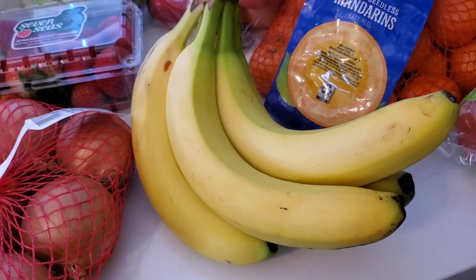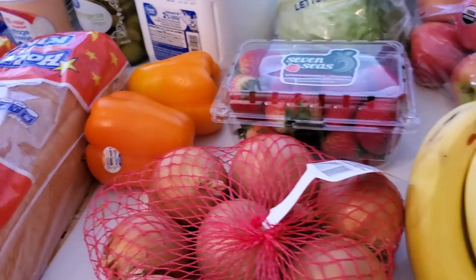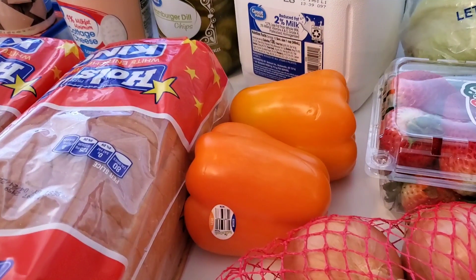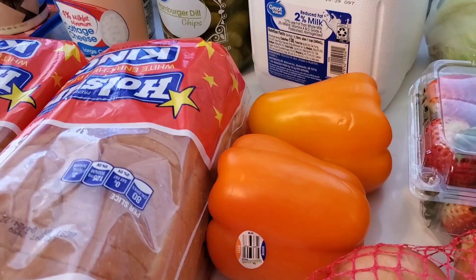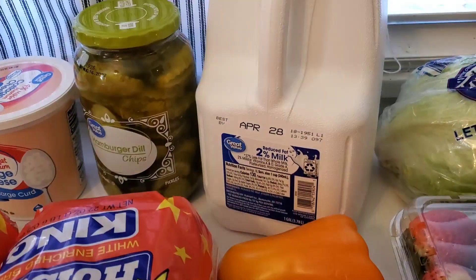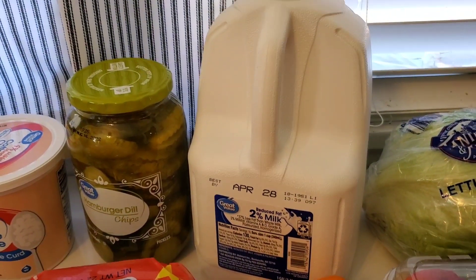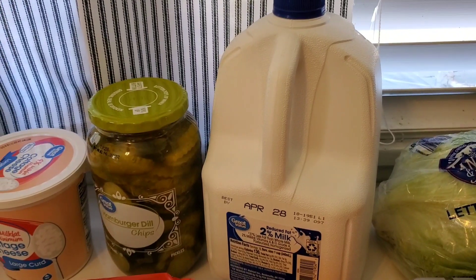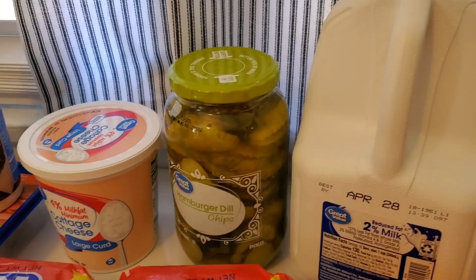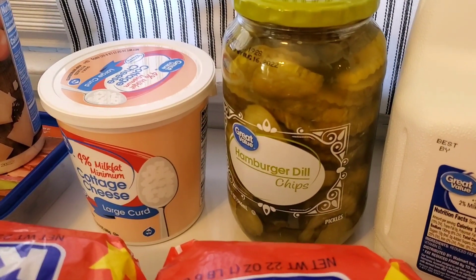We've been really trying to eat more fruits lately. I got a couple of orange bell peppers — I ordered green, but I got the orange. Walmart had to make a substitution. One gallon of milk. We don't buy milk as much anymore because of the price, and a couple of people in the family are having some issues with dairy, so we're cutting down on that, but there are still a couple of people that like their milk.